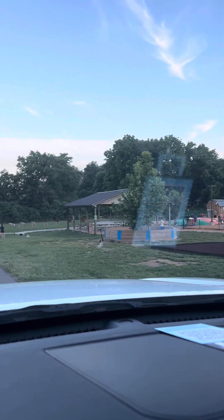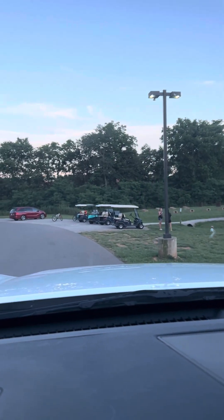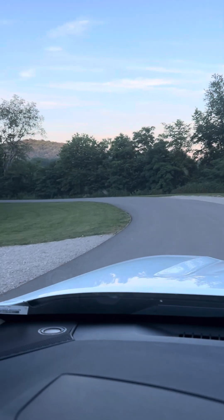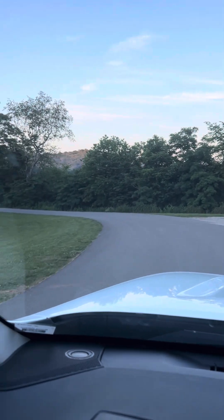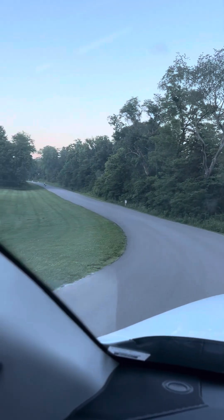They have jumping pillows, a gaga pit, and a covered pavilion. Driving to our site, there are nice paved roads throughout the park — just a beautiful park with very nice views.